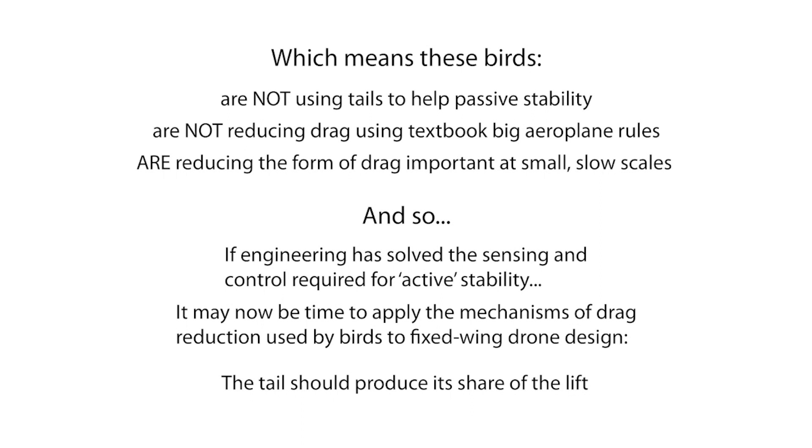What this means is that, now that engineering has largely sorted out how to sense, process and actuate quickly enough to achieve active stability on small aircraft, it might now make sense to apply the mechanisms of drag reduction used by birds on fixed wing drones. And this would be to make the tail produce its share of the lift.